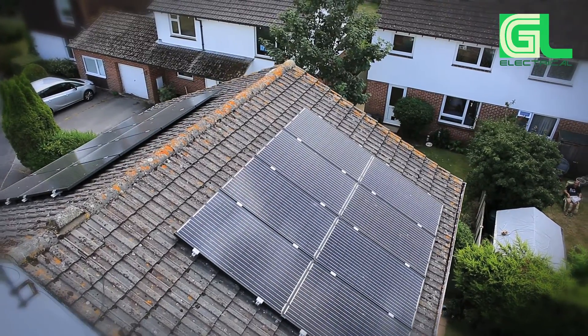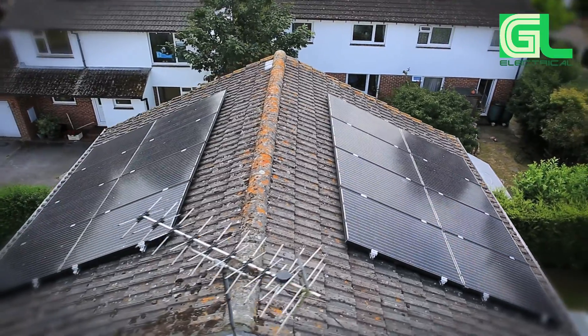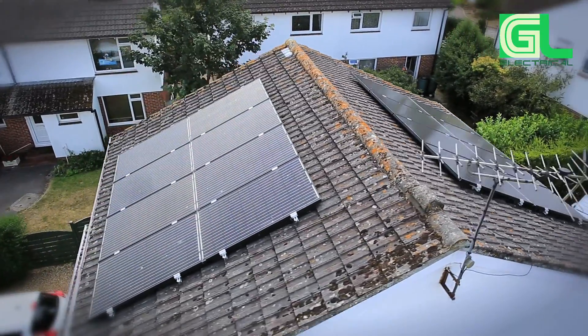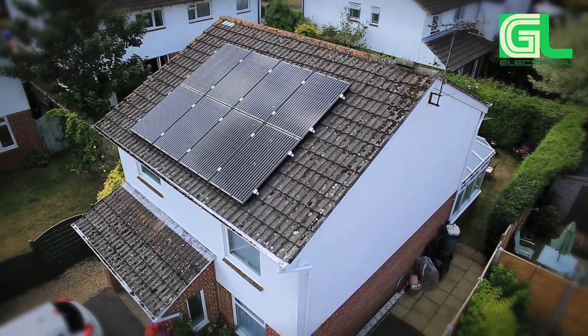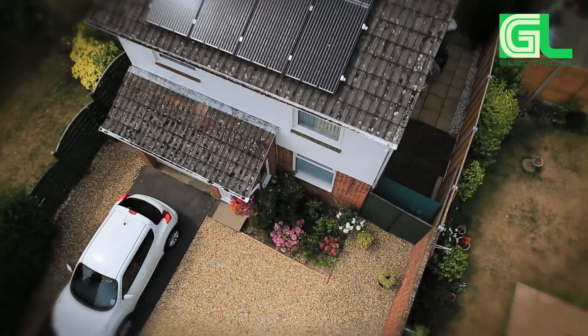The feed-in tariff is guaranteed to be paid for 20 years. In the UK, household properties are responsible for 27% of all carbon emissions. The Government's plan is to reduce this by around 80% by the year 2050.